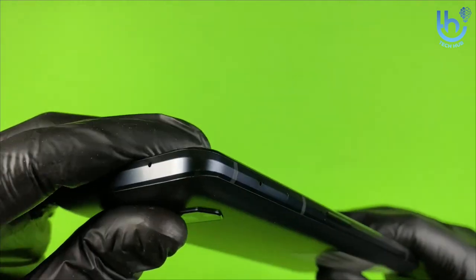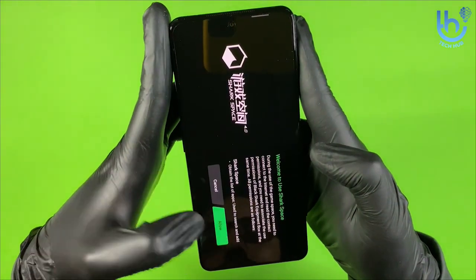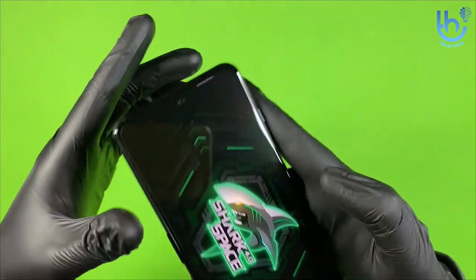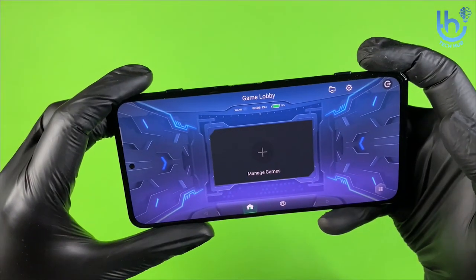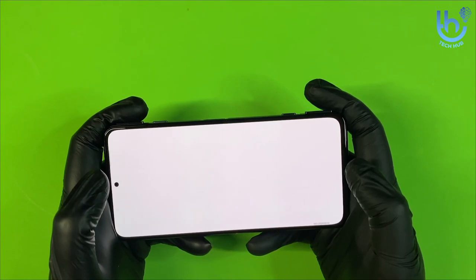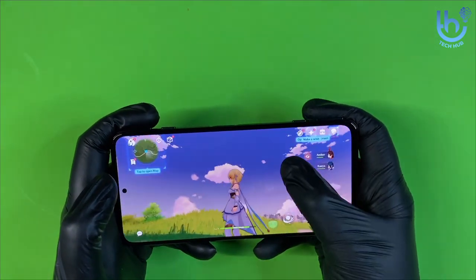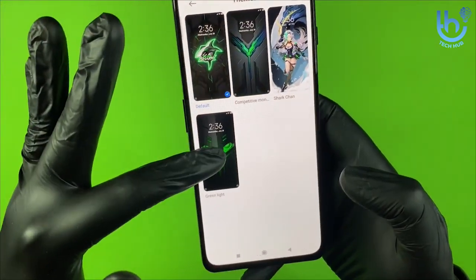A 144Hz refresh rate means the action is always silky smooth, while a Snapdragon 888 processor keeps the action sailing at all times. A dedicated gaming app in the form of Shark Space rounds things off nicely, allowing you to focus on your gaming time. It even manages more than a day between charges.